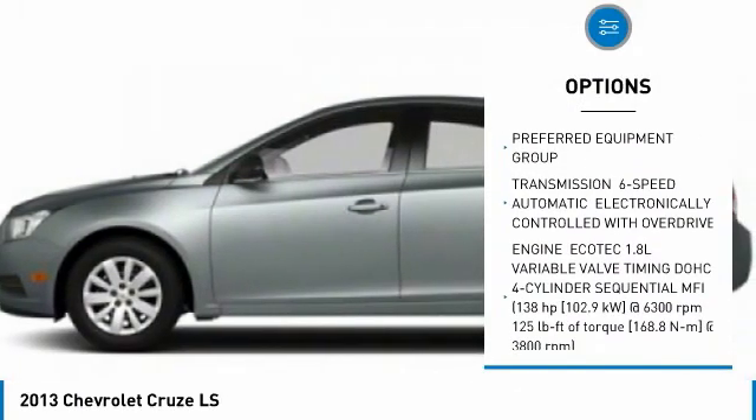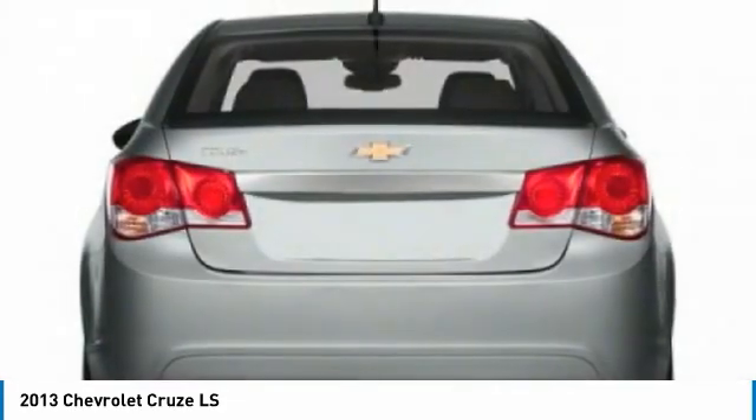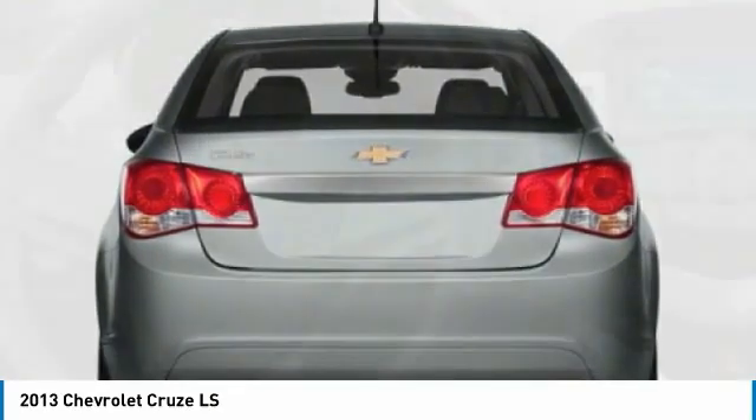Steel wheels. Front all-season tires. Rear all-season tires. Wheel covers. Front disc, rear drum brakes.